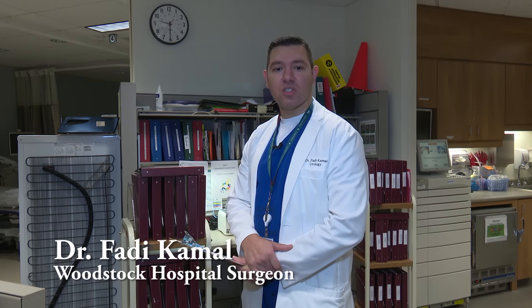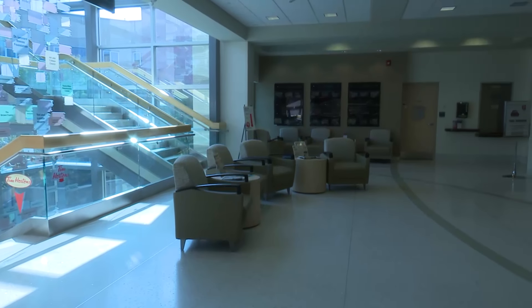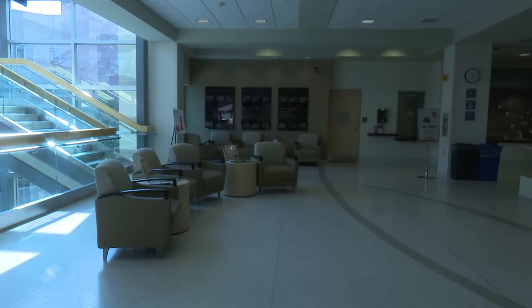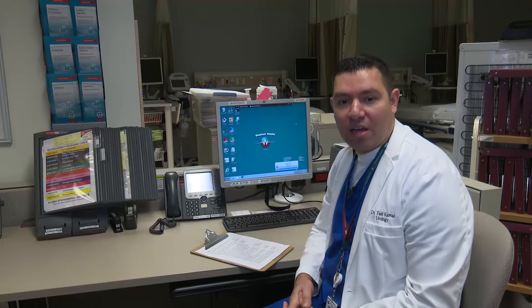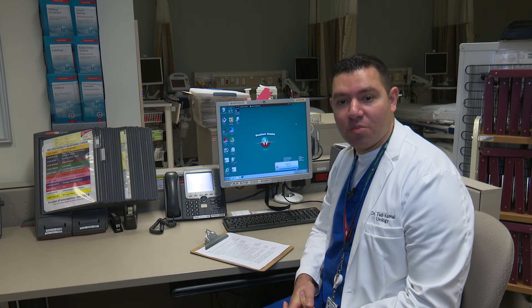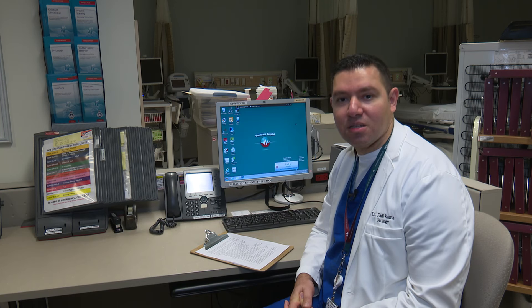I'm Dr. Fadi Kamal, a surgeon at Woodstock Hospital, and I want to give you a few helpful tips to make your surgery day go smoothly. If you're having surgery at Woodstock Hospital, you've had your pre-admit clinic visit and all your questions answered and followed your preoperative instructions, but you're probably a little nervous and we want to help you put your mind at ease. Here are the six most important things to remember on the day of your surgery.